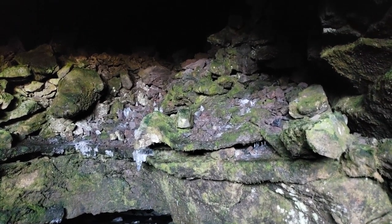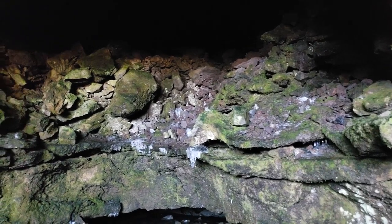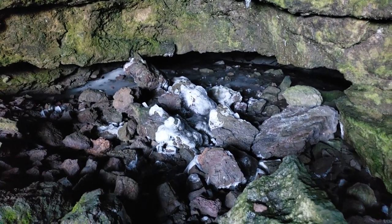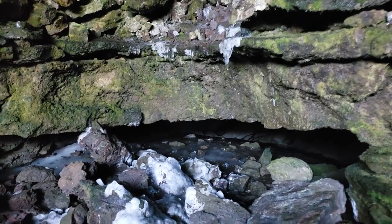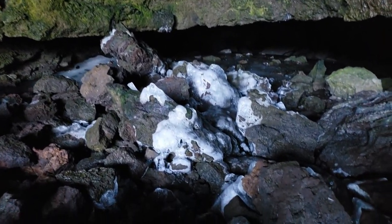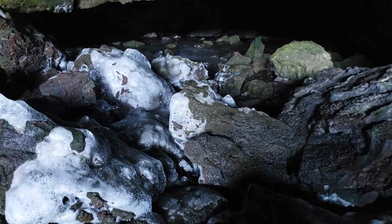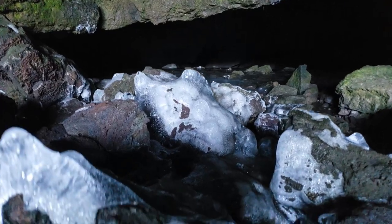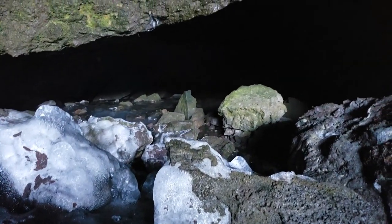The water is dripping from the ceiling, so it is a really nice auditory experience to be there because it is very silent, and then you hear the dripping of the water all around you. And there on the right you see the ice, some ice on the rocks. And then you can crawl under that rock, or under the overhang, and then you can get deeper inside.